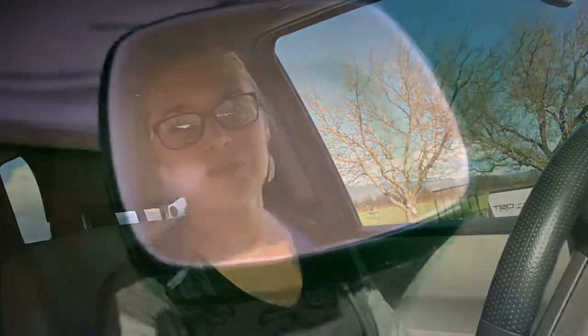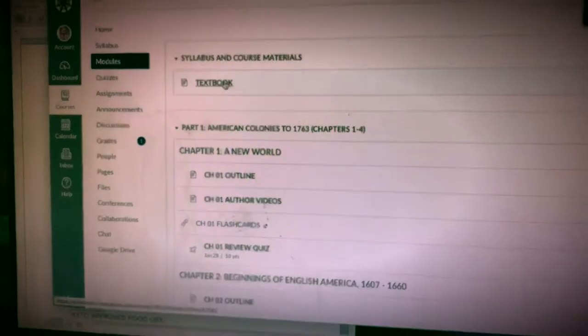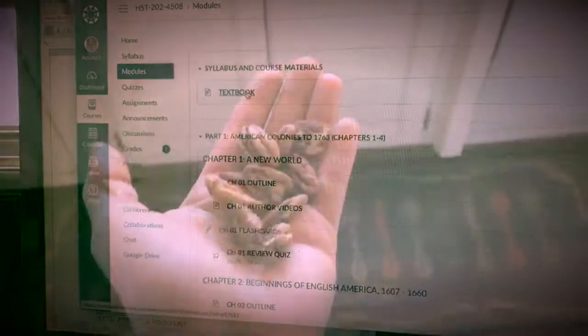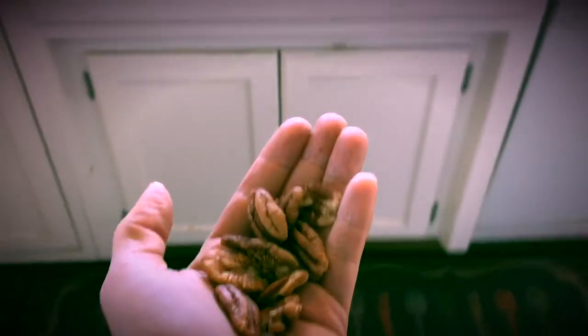Coffee is life. Pecans are yummy and a great source of fat — if you need some fat, eat some pecans. I'm trying to get some more fats in. And I got 100% on my history test!